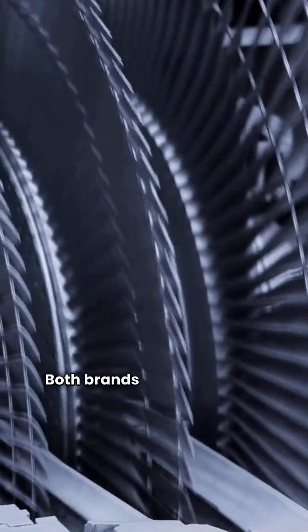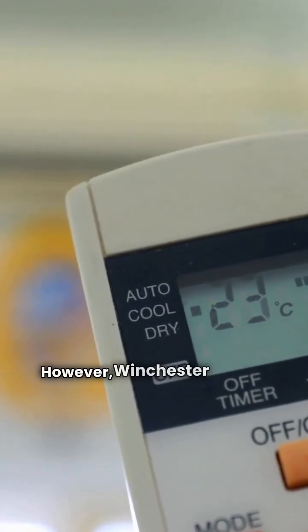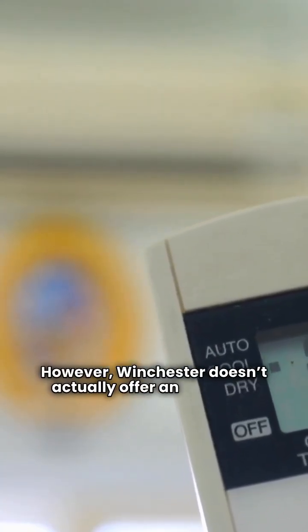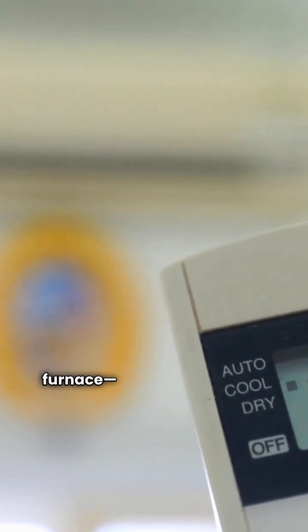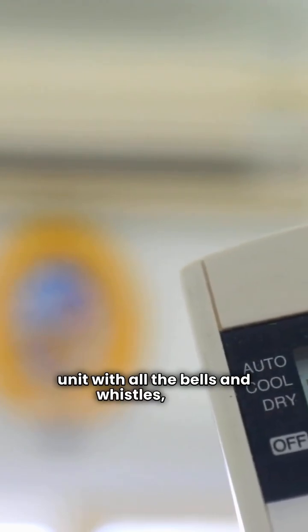When we put them side by side, here's the deal. Both brands use ECM blower motors, which are energy efficient and quiet. However, Winchester doesn't actually offer an ultimate category furnace. So if you're looking for a modulating unit with all the bells and whistles, you'll have to go with Rheem's R98MV.